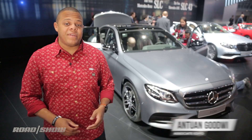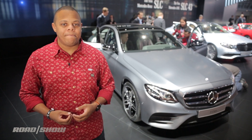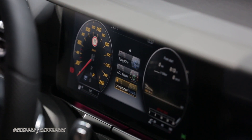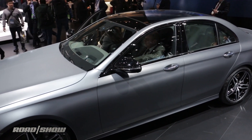This E300 features the automaker's boldest rollout of autonomous driving technology yet. It's got a feature called Drive Pilot that allows it to maintain its position in a lane and behind a lead car up to 130 miles per hour. We're not talking mere adaptive cruise control here — that's semi-autonomous driving.